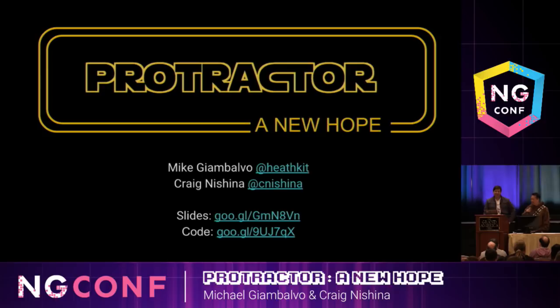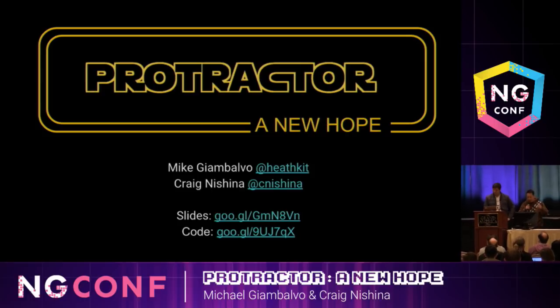Hi, I'm Craig Nishina. And I'm Mike Giambalvo. We're Google developers from the Seattle office and also Angular Seattle meetup organizers and contributing authors to the book Testing Angular Applications.